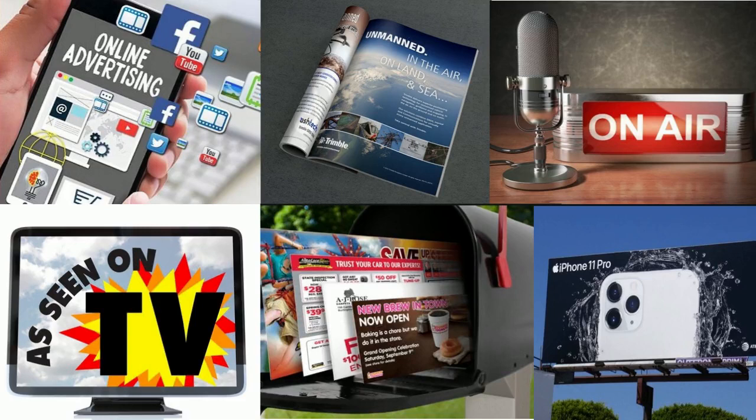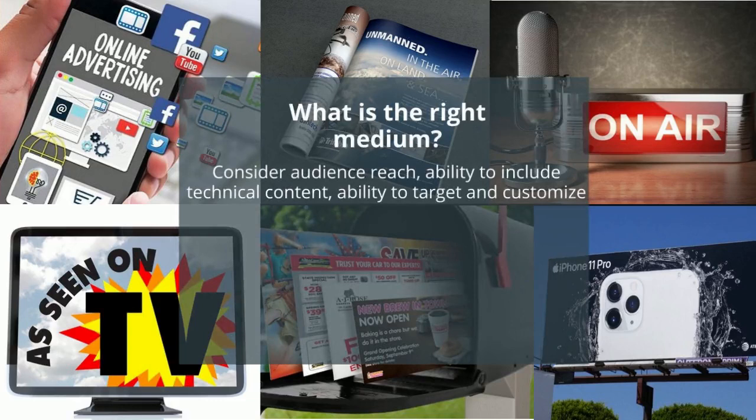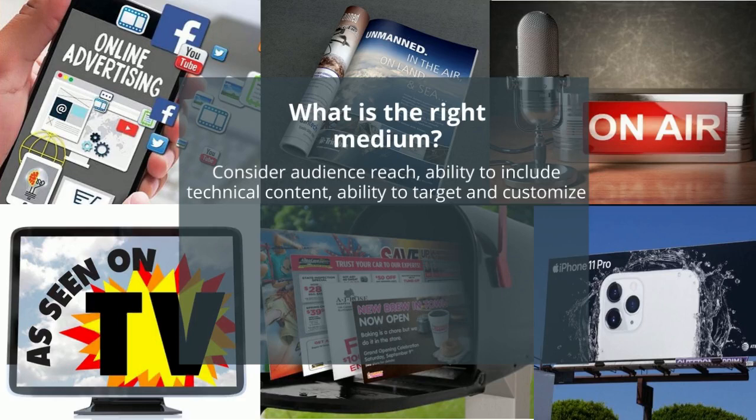Ask yourself two main questions. The first one is: what is the right medium? Consider the audience reach, the ability to include technical content, and the ability to target and customize. Then ask yourself: what is the right message? Are potential adopters looking for data, style, emotional connection, or are they looking for reassurance that the product is safe or ubiquitous?